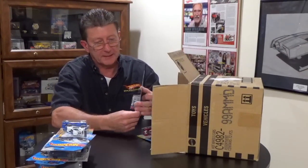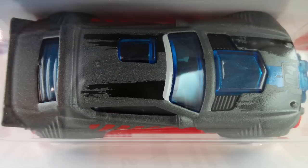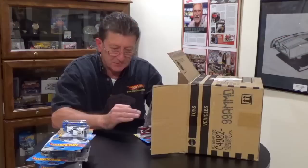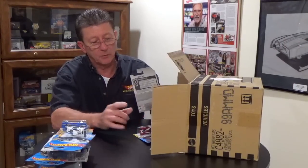The Rally Cat is in the Daredevil series. It has a textured gray body, the base is a bright red plastic, it rides on blue chrome 10-spokes, and the tires are brown plastic. The interior I can't quite see, but the windows are a dark blue tint.